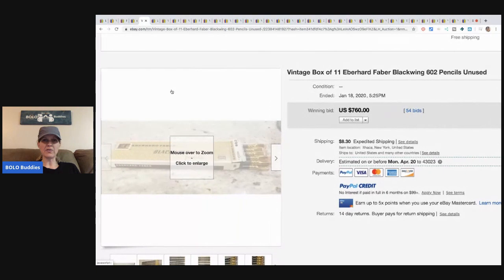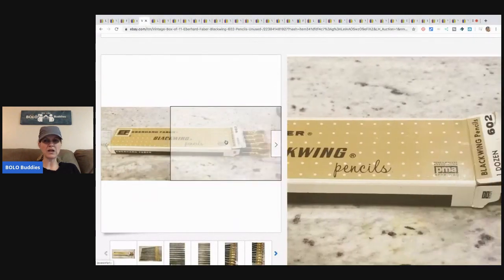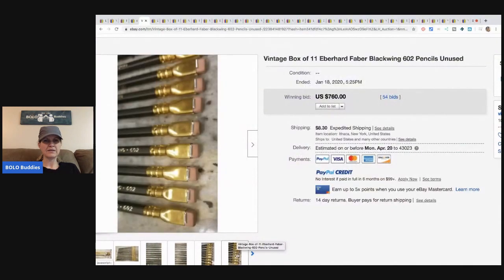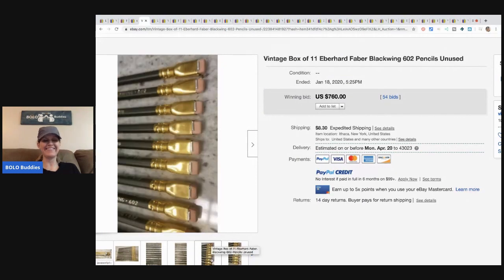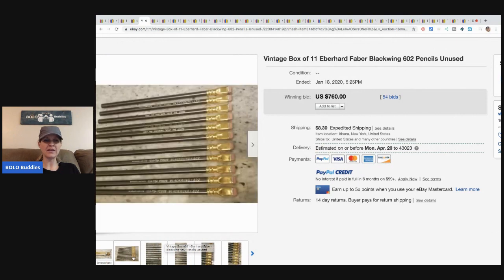Here is another pack — there are only 11 in this one and the box is not as fancy. These are also 602s. I don't know what 602 means, but these only sold for $760. $760 for some pencils — are you kidding me?